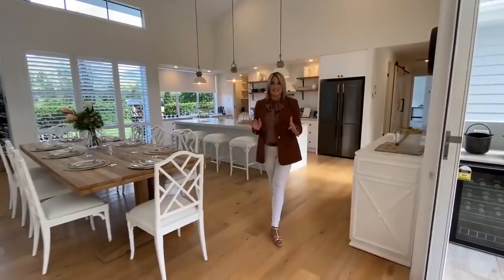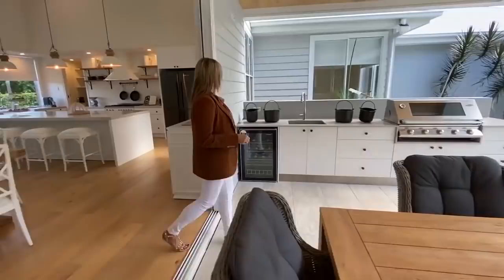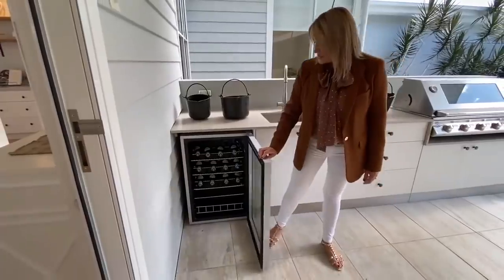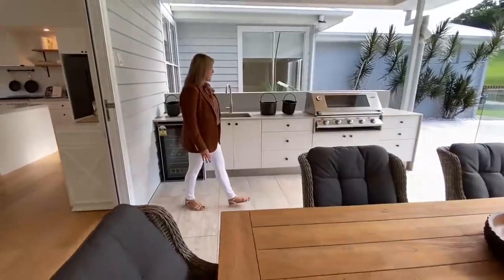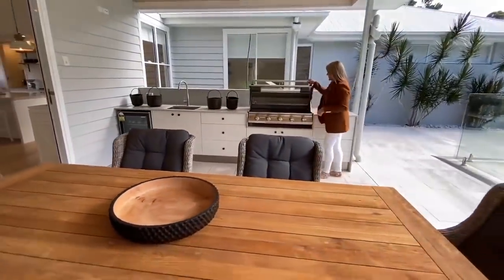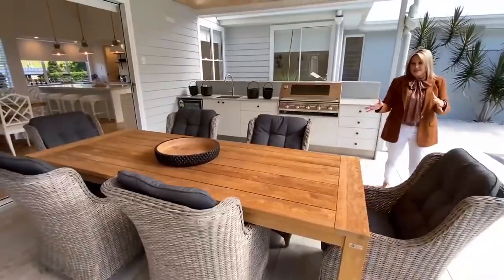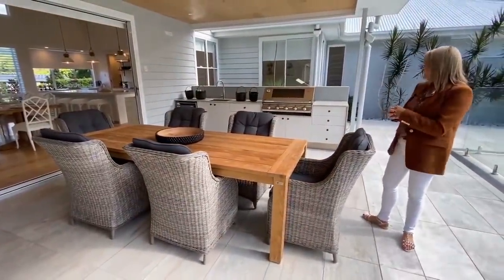So let's go from that entertainer's kitchen out to this entertainer's dream back area. It's absolutely beautiful. You've got a drinks fridge here as well, fully stocked with some sparkling water for you. Lots and lots of storage. Built-in barbecue. Lots of space there to entertain.